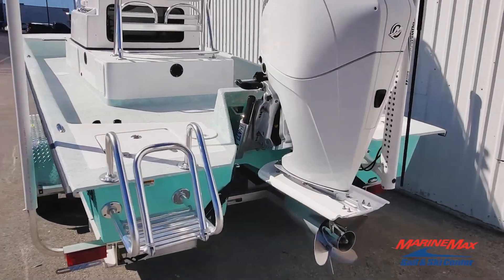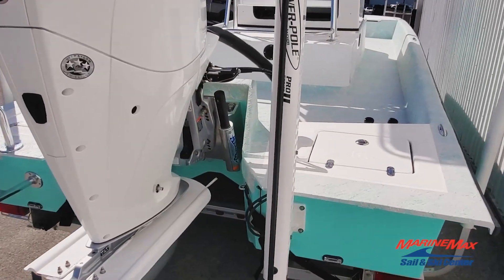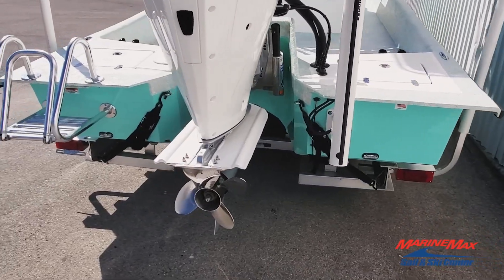Got the custom aluminum weight ladder, Atlas jack plate, 8-foot Power Pole Pro 2, and underwater lights.